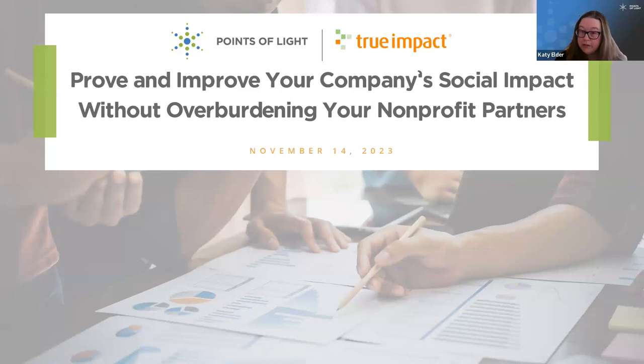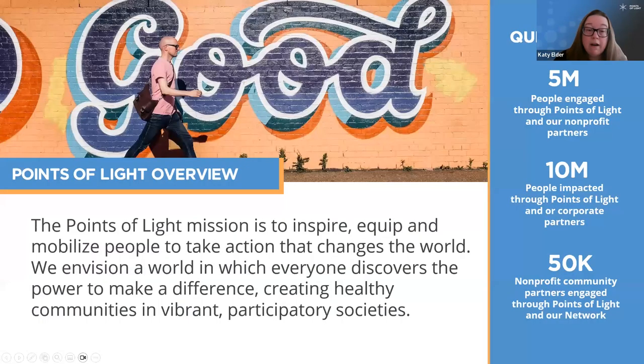I'm Katie Elder, Vice President of Corporate Insights here at Points of Light. For those who may not be familiar with our organization, we are a global, nonpartisan, nonprofit organization with a mission to inspire, equip, and mobilize people to take action that changes the world. We partner with companies, NGOs around the globe, including an affiliate network in 39 different countries, and with individuals who are interested in doing good.